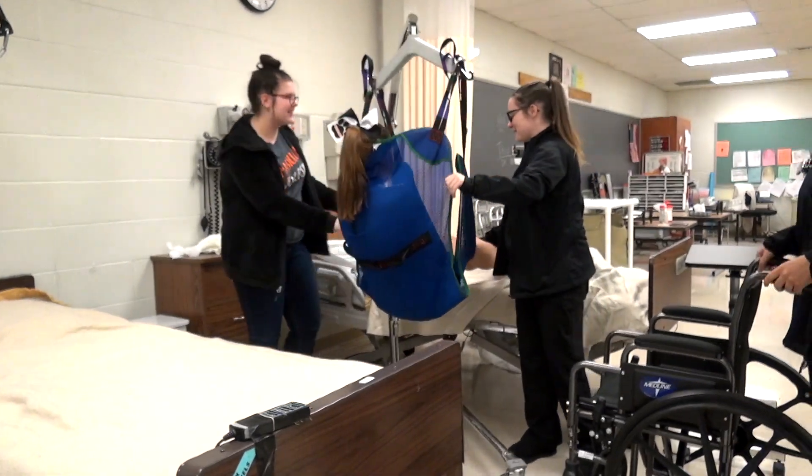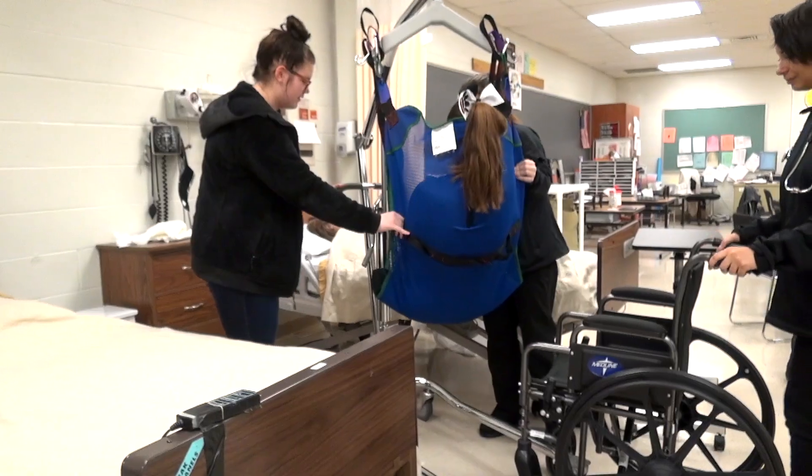Junior year, we have the chance to get our STNA license, so we have to do many skills that prepare us for that. This year we're doing phlebotomy, so we poke people, we get glucose testing done, and we get together and prepare ourselves and learn new skills.